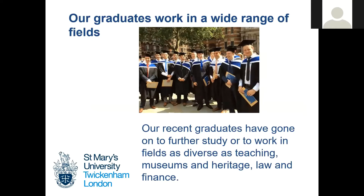History really does lead on to a very wide range of possible careers. Our graduates from St. Mary's have gone on to work in fields such as teaching, museums and heritage, law, and finance. Lots of our students also choose to go on to further study, whether with us on our MA in Public History or studying other subjects elsewhere. A history degree gives you a lot of options.